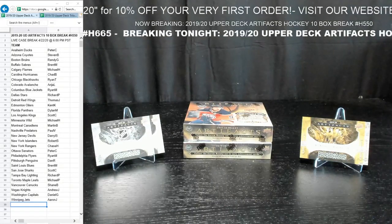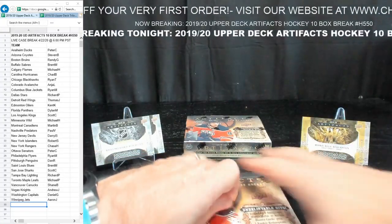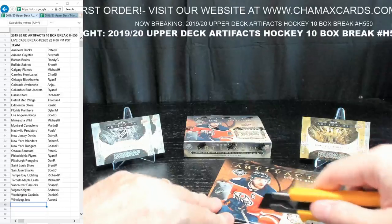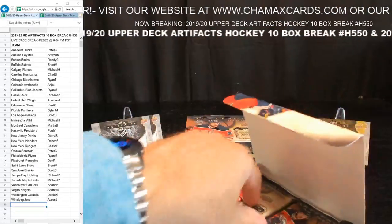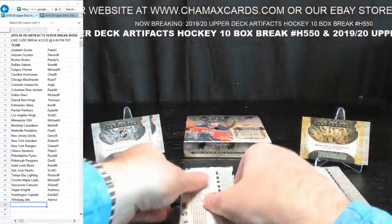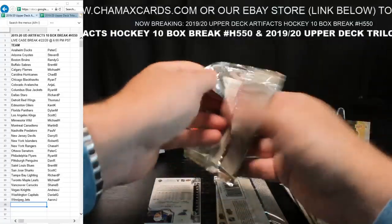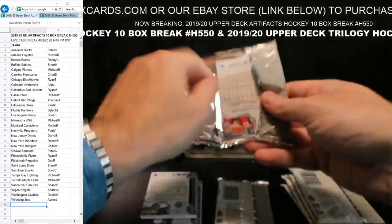We're getting to the end, but we have four randomizations to do — three wild card rookie redemption cards and a rookie relic redemption jersey. So four randomizations quickly at the end of this break. If you're here for Trilogy, that is next — break number H615. If you're here for SPX, that has been moved to tomorrow at 6 p.m.